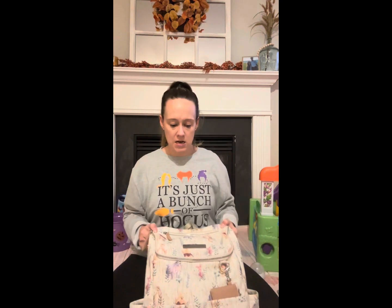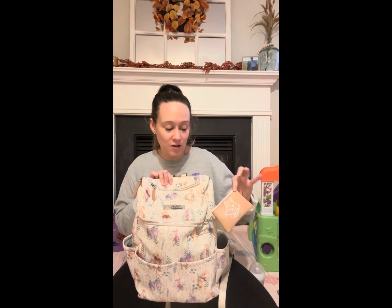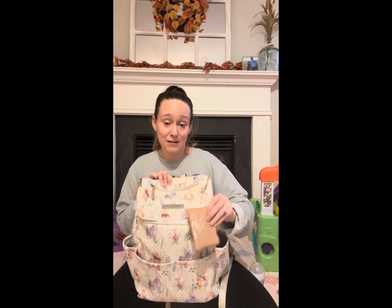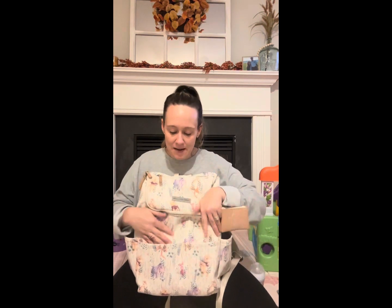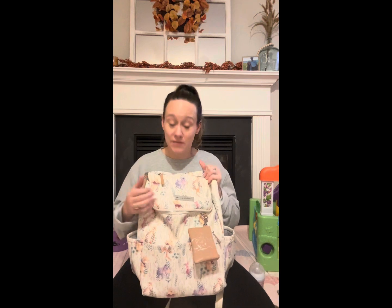It comes with this cute little clip-on accessory that you could honestly use as a mini wallet or put a pacifier in for easy accessibility. It also has these really deep front pockets — I've thrown pacifiers, wipe-on sunscreen, and other odds and ends in here. It's nice and easy to access things you don't want to dig through the whole bag for.